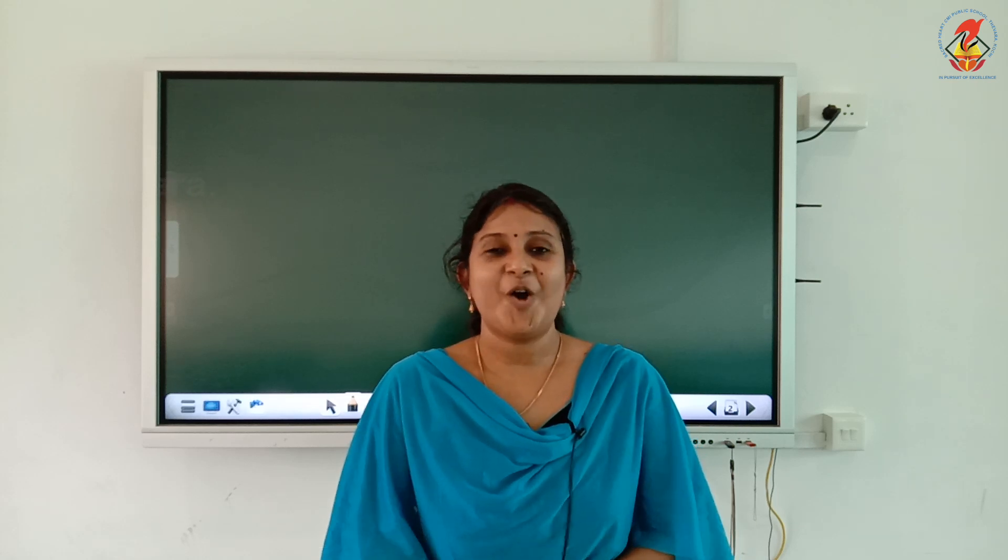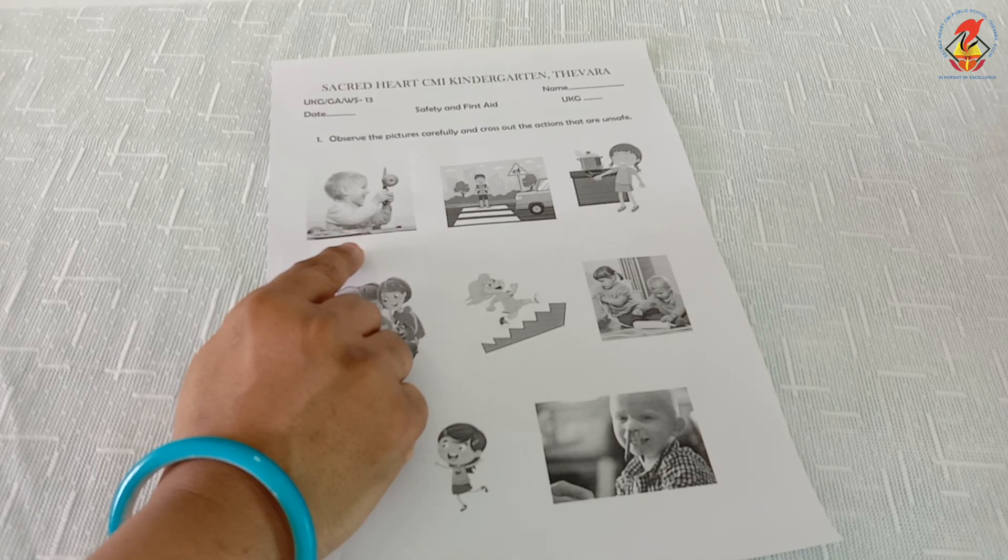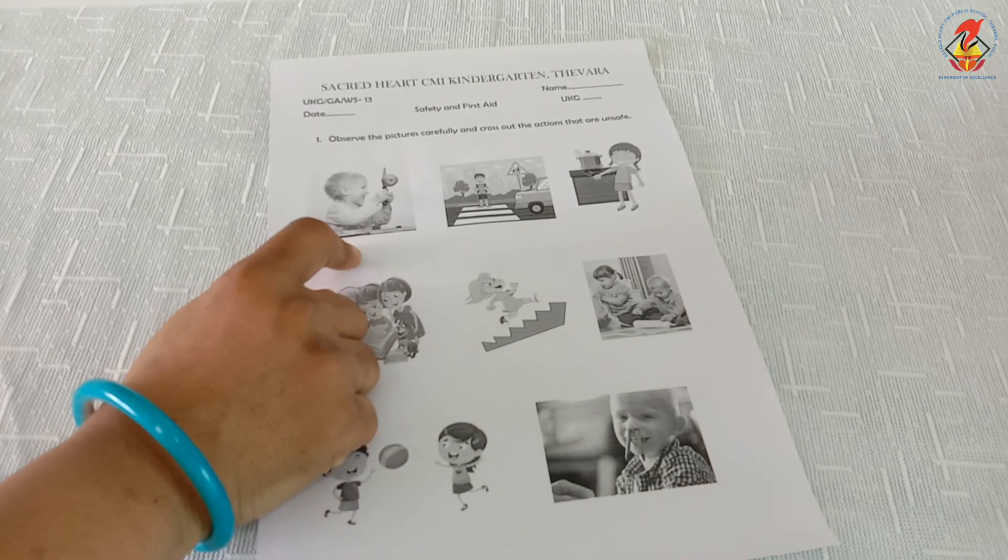Children, I hope you all learned about the first aid kit and a few first aid measures you have to follow. Now let us do the worksheet activities. Here you can see the worksheet for first aid.